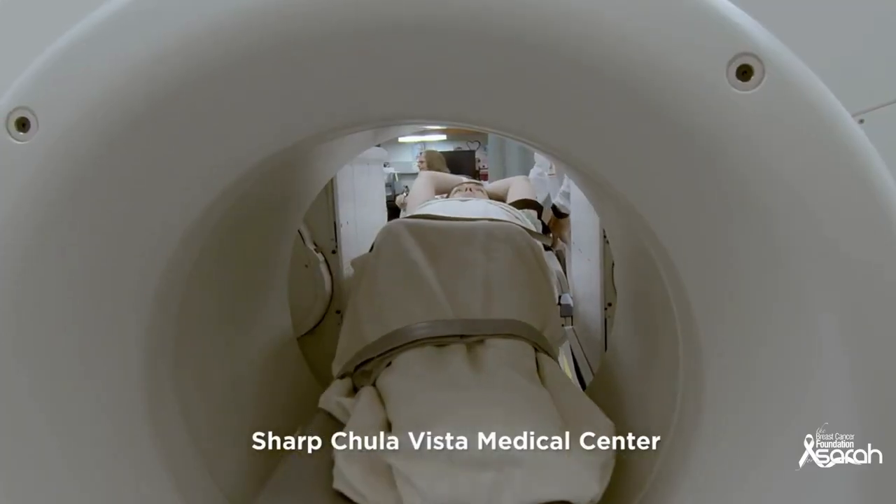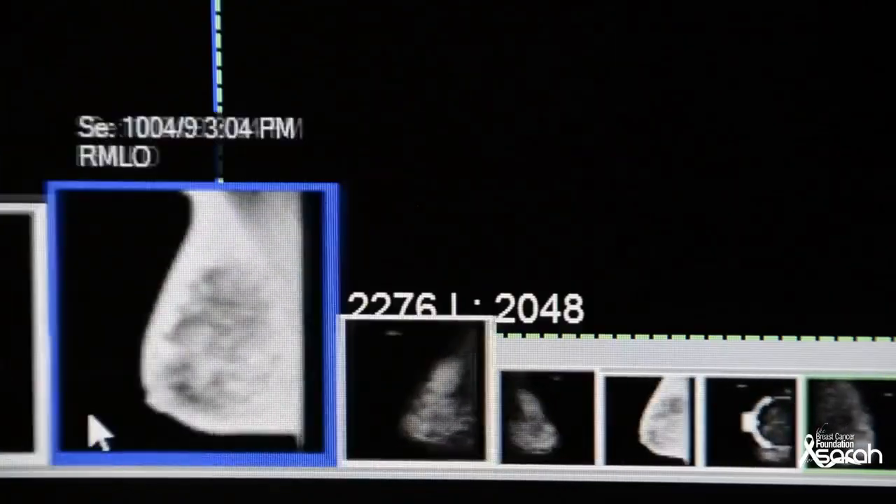Liz was diagnosed with ductal carcinoma in situ, which is a form of breast cancer. In Liz's case, she had extensive calcifications throughout multiple quadrants of the breast.